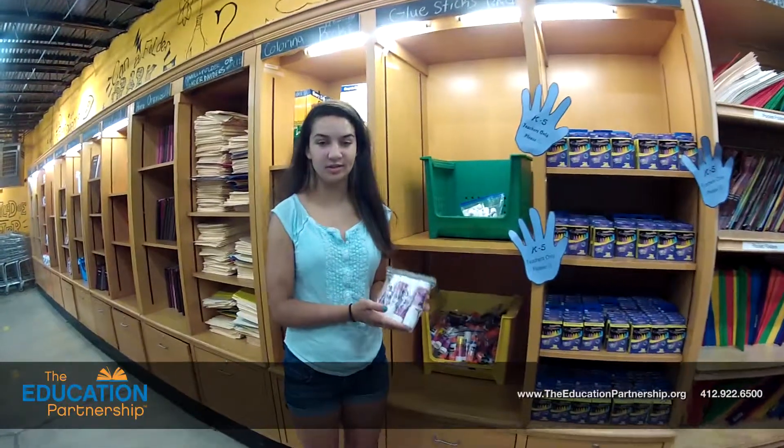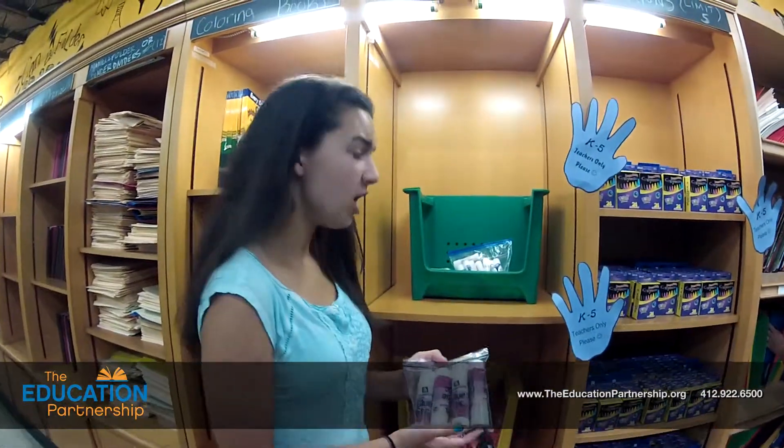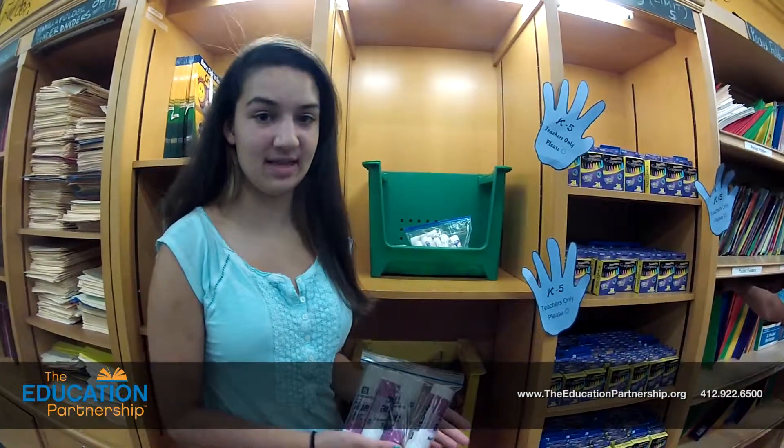If you look here, you see glue sticks. There are jumbo glue sticks and mini glue sticks that come in packs of 12. 59,000 glue sticks go out every year to teachers that need them for the classroom.